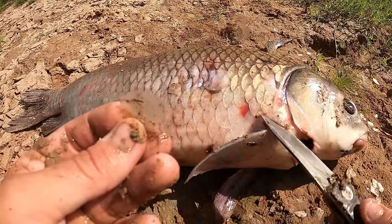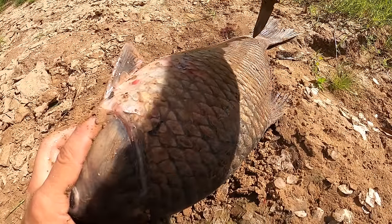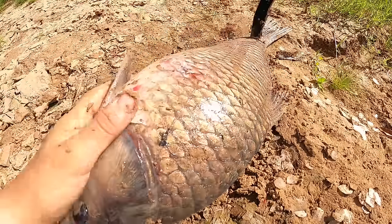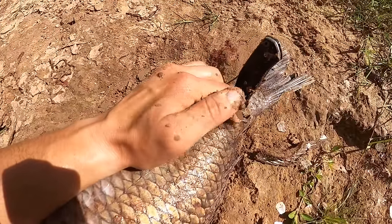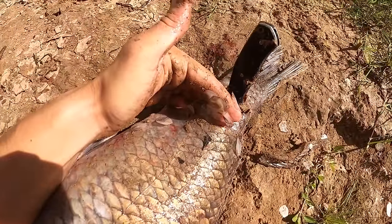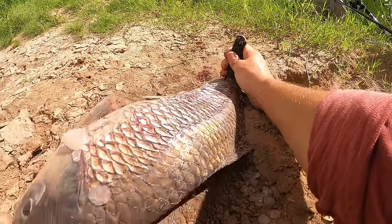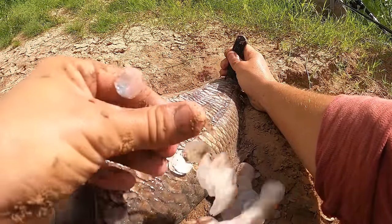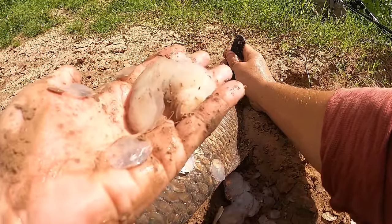To scale this fish, use a knife to pin it to the ground through its tail. Get your fingers underneath the scales, secure the fish with one hand, and strip the scales right off. It's that easy.